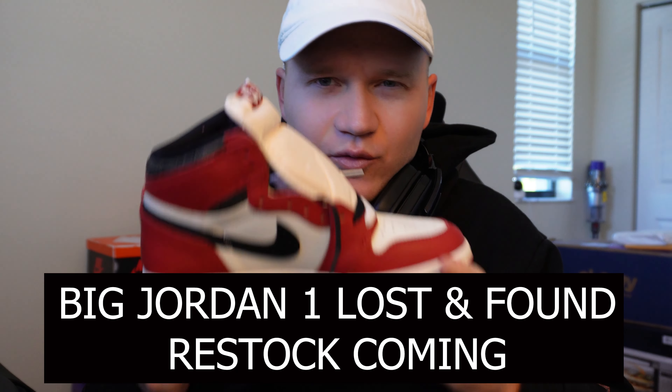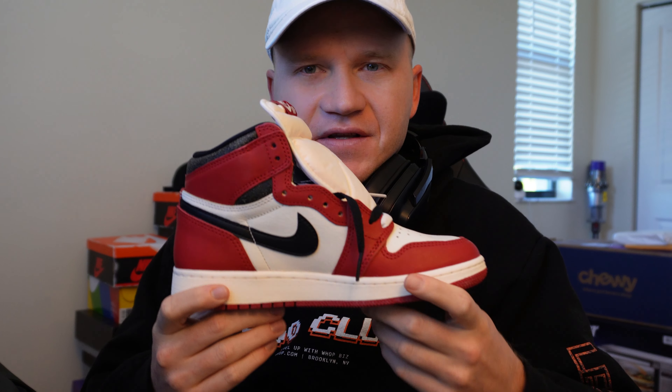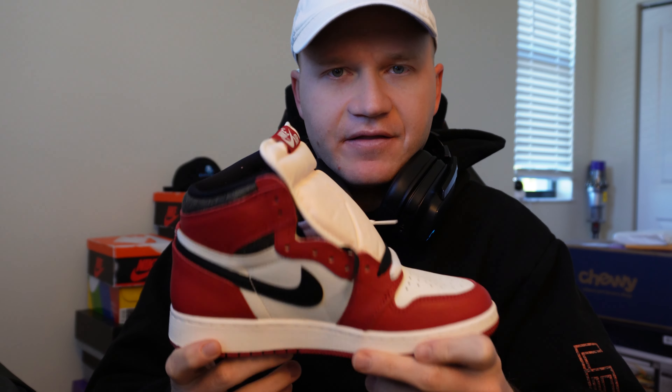Jordan 1 Lost and Found restock is happening this month. We're going to cover all the details in this video and I'm going to show you how you can ten times your chances of copping this sneaker. A lot of you might have taken the L on the last drop, so we are getting around to that. I'm also going to cover what the supposed stock is going to be and some other secrets to give you a better chance.